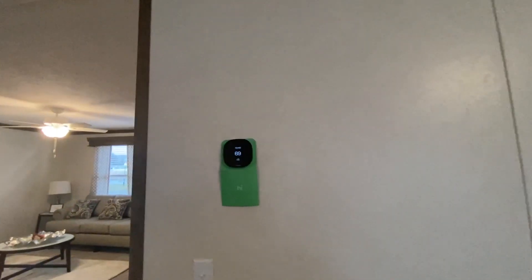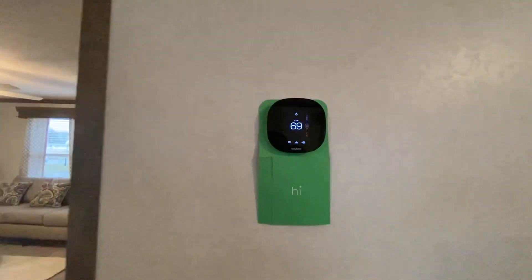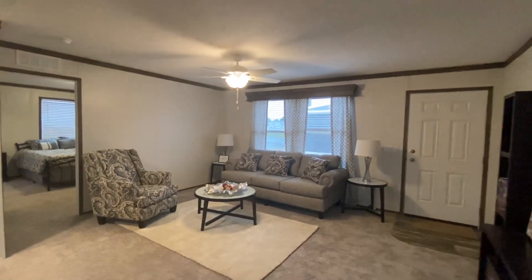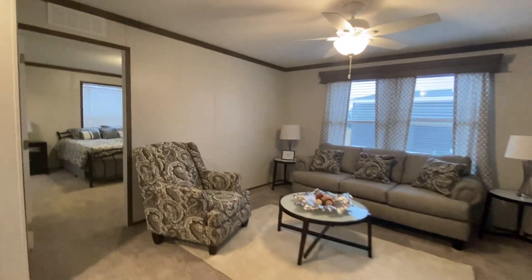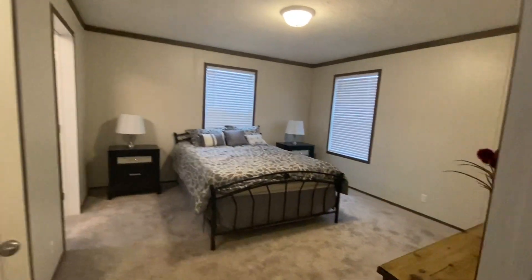We do have our Echo here. This is an energy saver thermostat, which is amazing. Then we have the living area here once again, and we are going to head to the master bedroom.